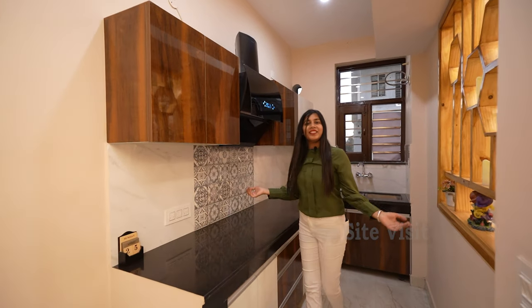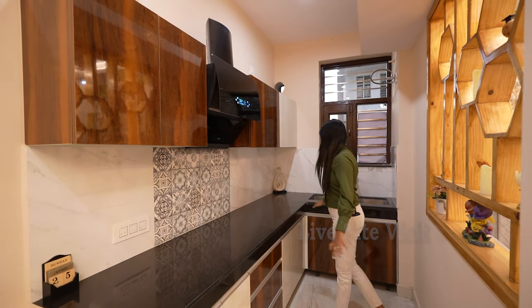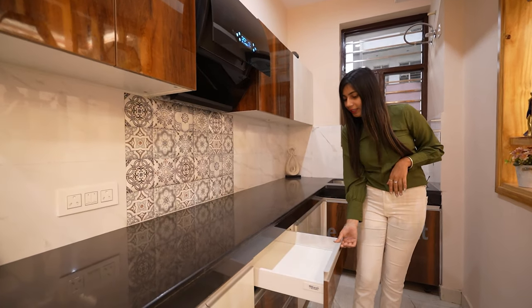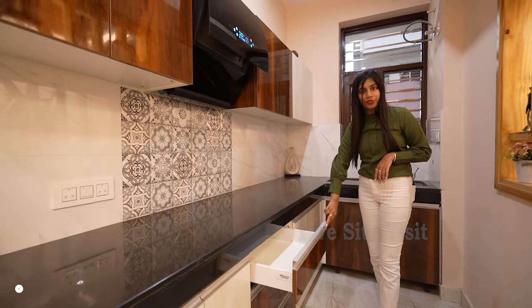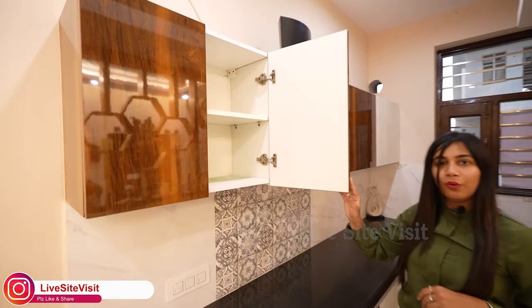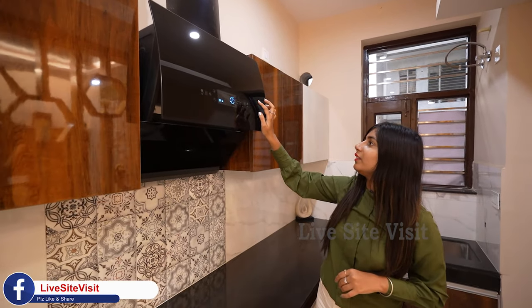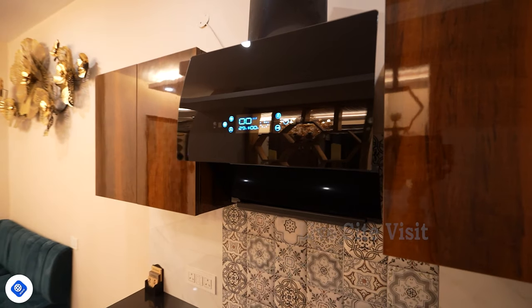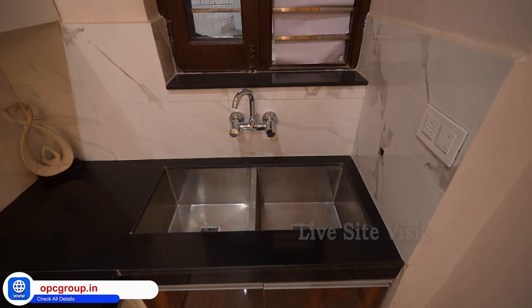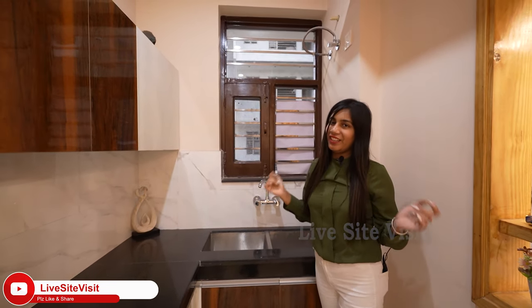This is our kitchen, which is 10 by 6 feet — very spacious and wide. It comes with soft-closure cabinets and a chimney. The chimney is automatic with a sensor. There is also a washing area with Jaguar fittings, rectangular in shape, in front of a window for ventilation and sunlight.